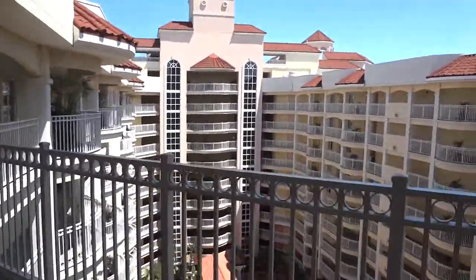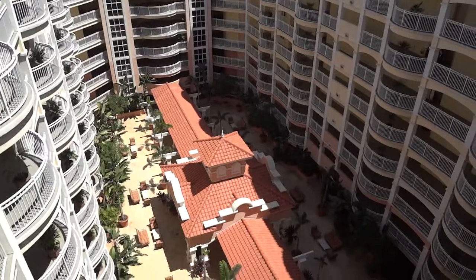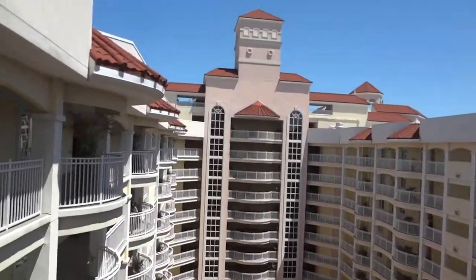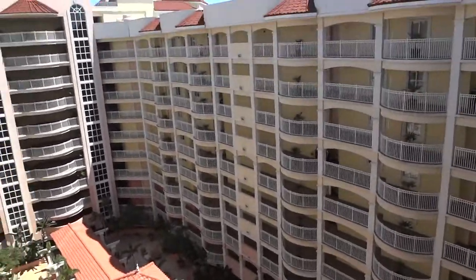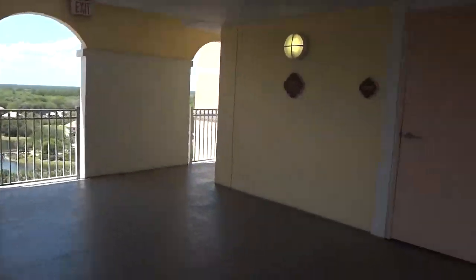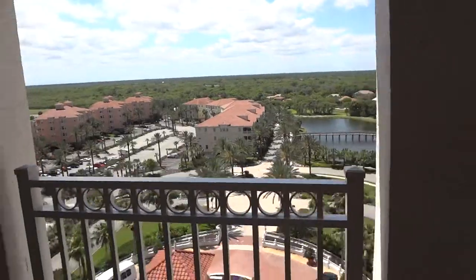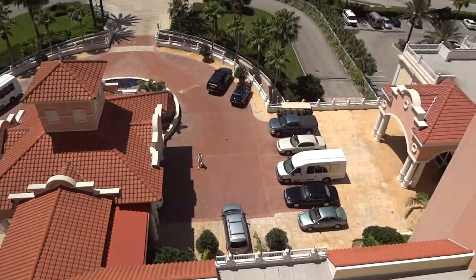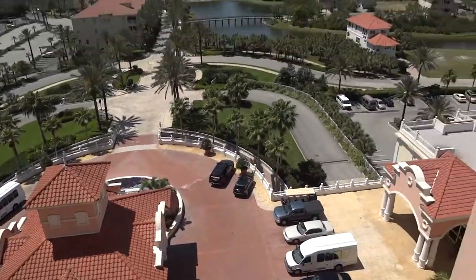It's my first elevator video in a while. This is the main tower in Hammock Beach at the Hammock Beach Resort. Let's get a view from the other side. Very nice — there is the main entrance, and that's Ocean Tower B. Let's go back down now.